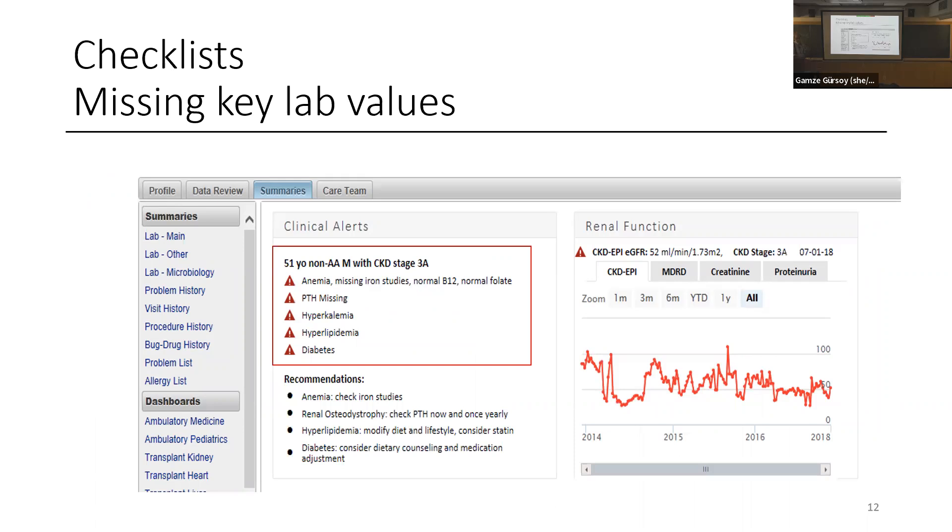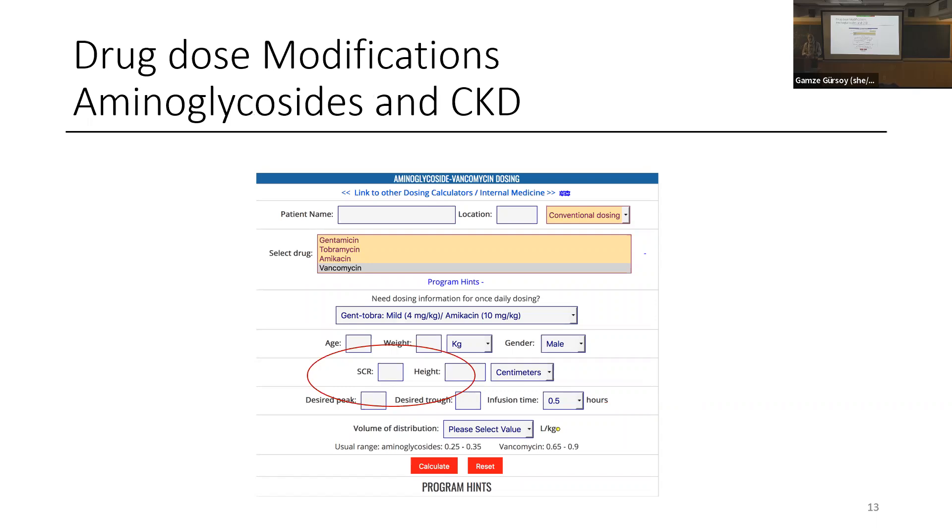Missing lab values: as a kidney doctor, there are certain lab values I must have to care for my patient. If I forgot to order some tests, the machine reads all the lab values and says, 'You didn't measure this, you didn't measure that — we can't make a prediction.' This appears in the electronic health record. We also must modify drug doses: if a patient's kidney function is poor, we can't give the full dose. Rather than using a calculator ourselves, we want a machine to do that.